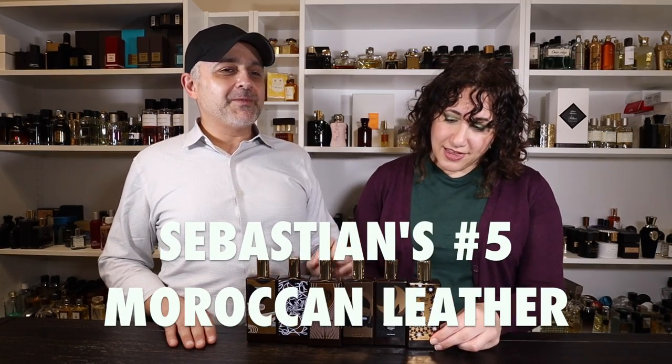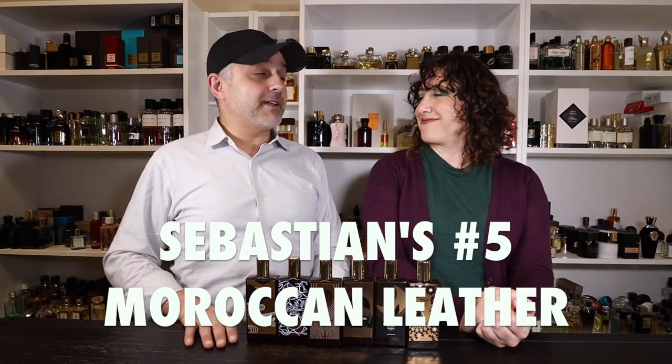Dahlia's number five is Moroccan Leather, launched in 2018. She's obsessed with galbanum — a resin from a plant that's very prominent in Chanel No. 19 — and it's a major player here too. The notes are galbanum, iris, leather, cypress, vetiver, ginger, mandarin orange, tonka bean, orange blossom, amber, and styrax. It's a very green leather, and the standout notes for Dahlia are the galbanum with iris, cypress, and leather.